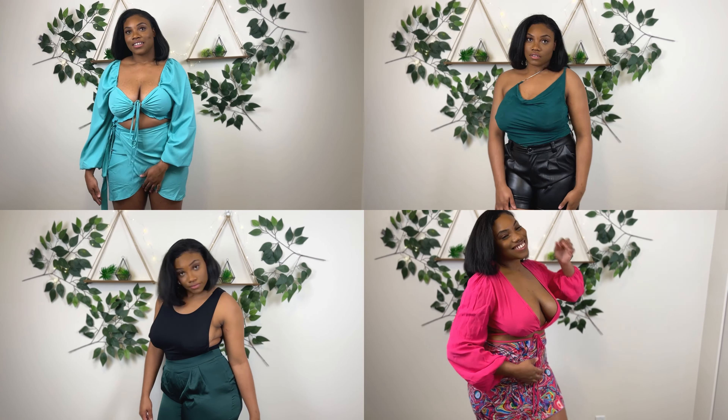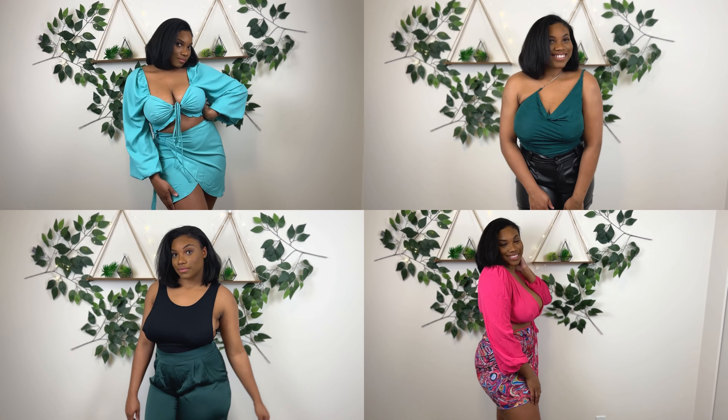What's up guys, welcome back to another video! Today we're playing dress up — we're doing a Shein haul for the summer. I ordered a bit of everything: some glasses, some handbags, jewelry, clothes, shoes, the whole works. Stay tuned for that.